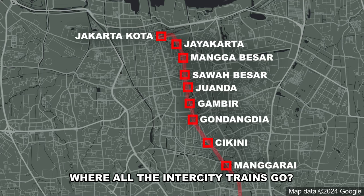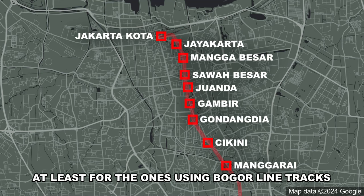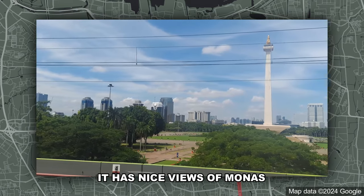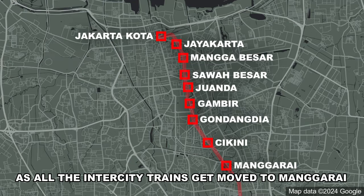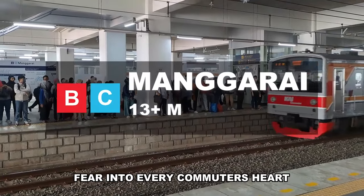If you're wondering where all the intercity trains go, they go to Gambir — at least for those using Bogor line tracks — which the commuter line trains skip. Gambir has nice views of Monas and may become a commuter line station in the future as intercity trains get moved to Manggarai. And then you get to the station that strikes fear into every commuter's heart.